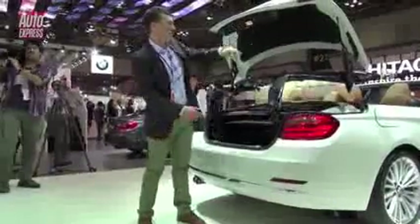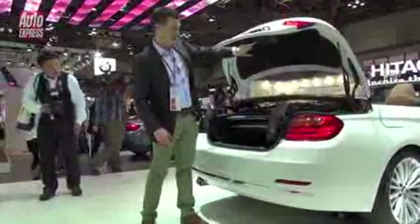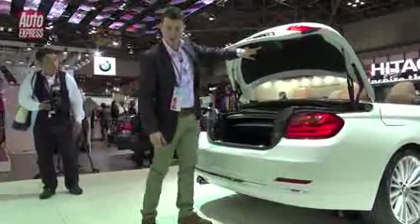The boot, when you've got the roof up, is actually bigger than on the 3 Series Cabriolet. It's 370 litres, which is an increase of about 20 litres.